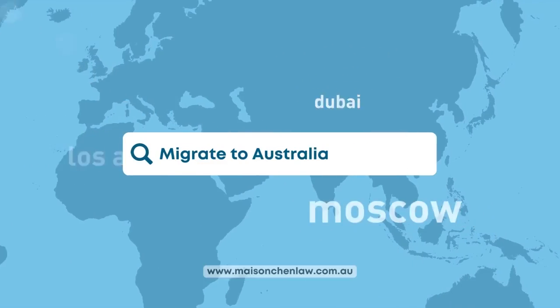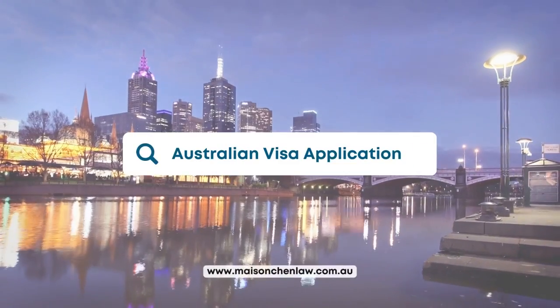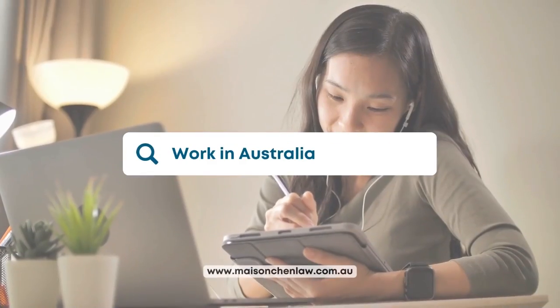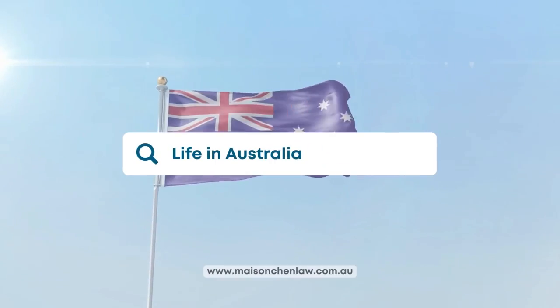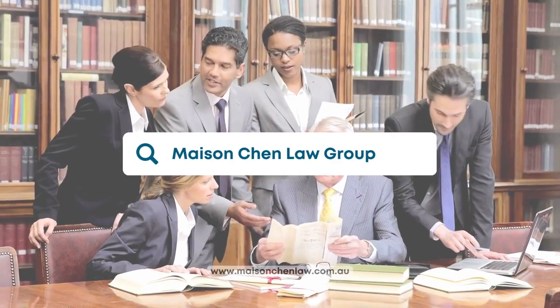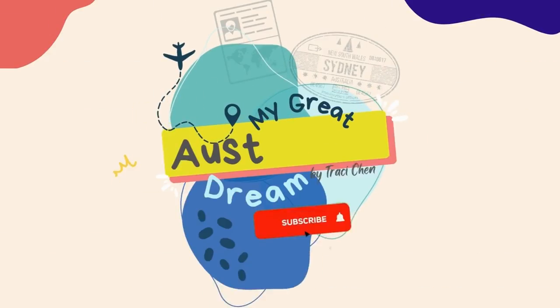Hey everybody, welcome back to my channel, My Great Australian Dream. My name is Tracy Chen and I am a migration lawyer based in Australia. For those of you who don't know me, I'm the principal lawyer at Mason Chen Law Group. I've dropped the contact details below, so if you need advice about migrating to Australia, we can definitely help you there.